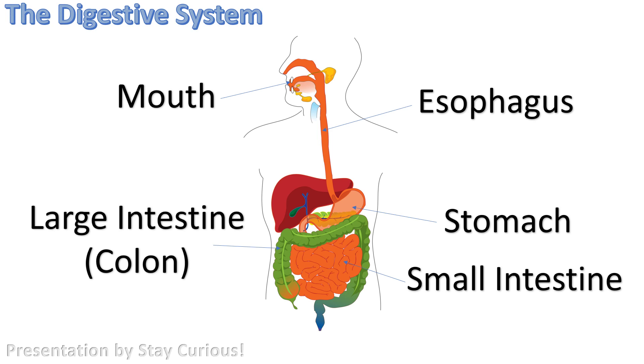The waste will travel through the rectum and anus, where it will come out as feces, or poop.